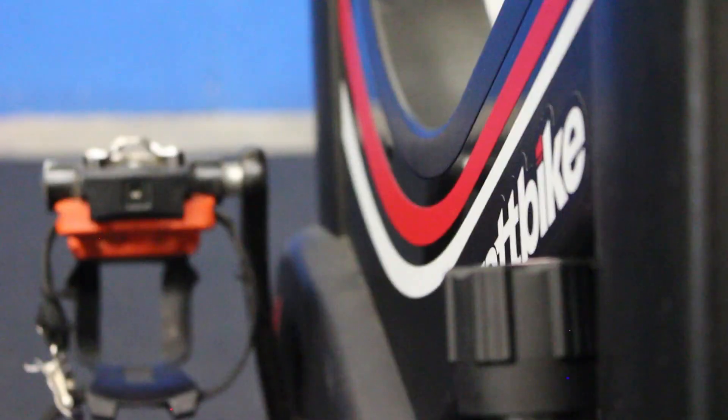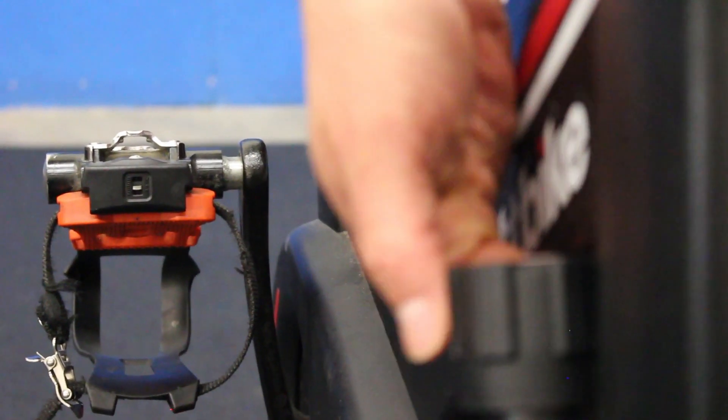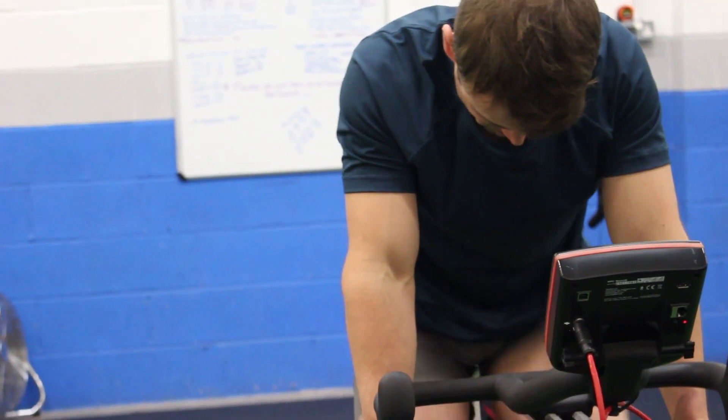Cycling interval training — you probably do it, and you'll probably be doing it more when we go from these lovely summer months, even though it's a bit cloudy, into those cold winter months where you're in your pain cave and on your turbo.